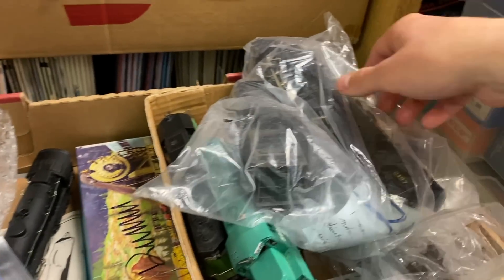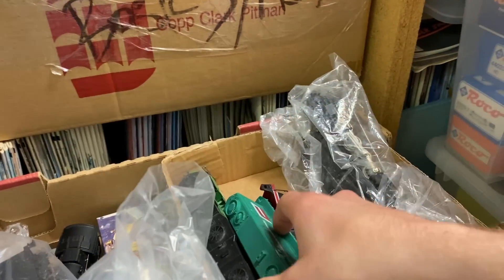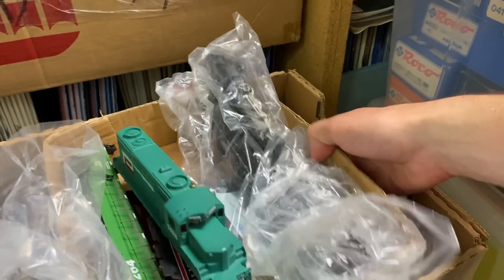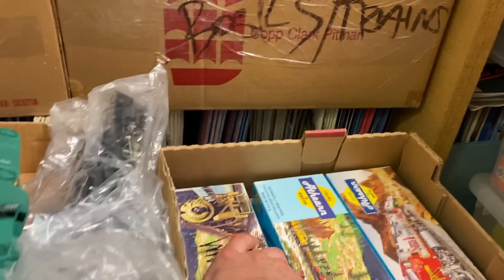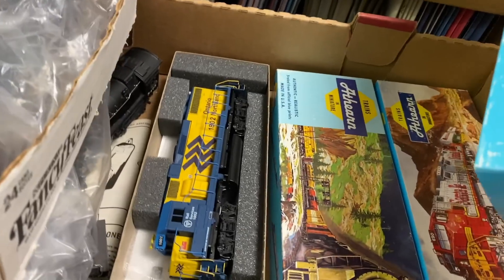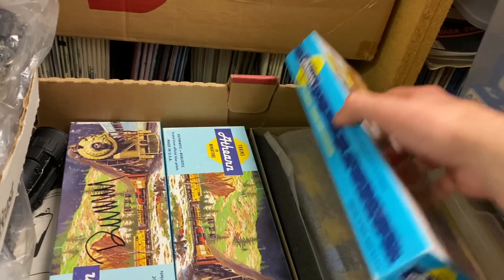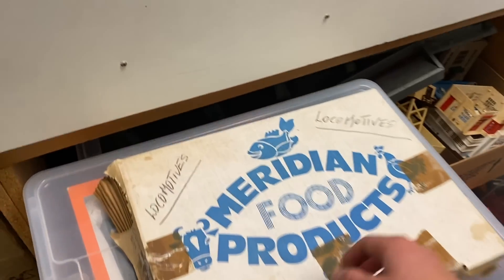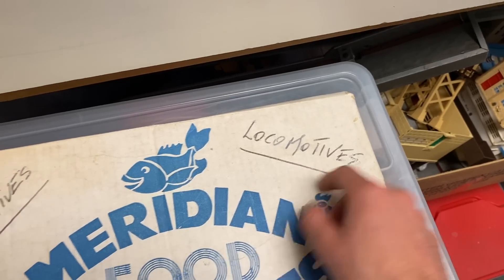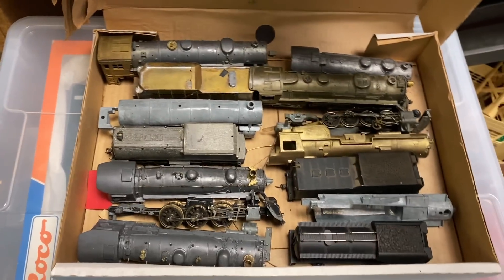And then I found something I really was not expecting to see — it's a 2882 steam locomotive from Riverasi. The store actually had two of those, which was just kind of mind-boggling. And then below that, they had some really nice looking Ontario Northern locomotives. One was a dummy, but they had two powered models as well — those look absolutely fantastic. And then here's the other 2882. This box really caught my eye — it just said 'locomotives' on it, and I was not expecting to see what was inside.